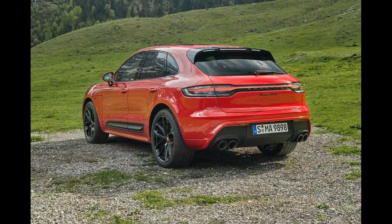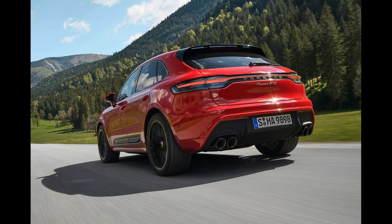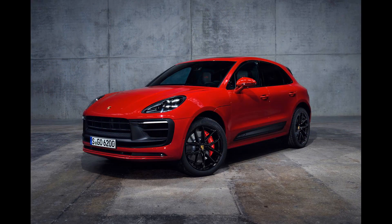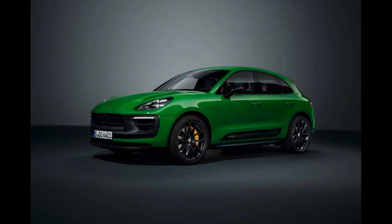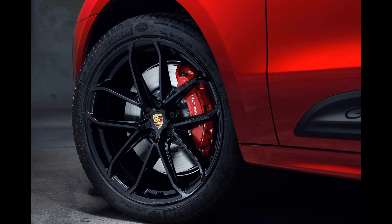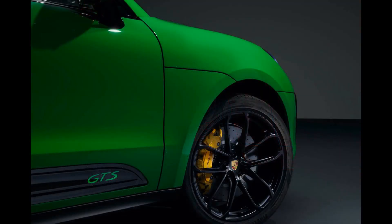Interior, comfort, and cargo: the Macan's standard interior fittings are a disappointment in a crossover of this price and provenance, and it's expensive to outfit one in a manner that befits the Porsche crest. There's also less space for backseat passengers in the Macan than in most competitors. The power-adjustable seats for the driver and front passenger, while comfortable, are the only pieces of standard interior equipment that feel luxurious.